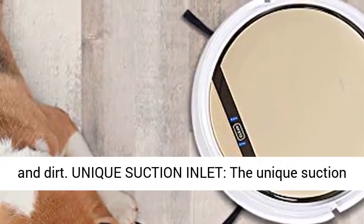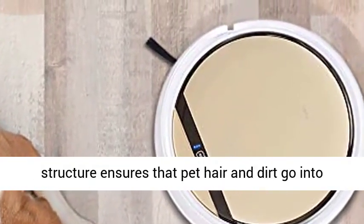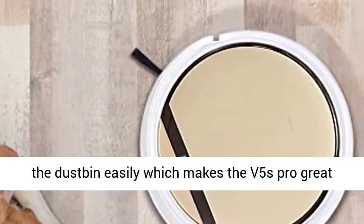Unique Suction Inlet. The unique suction structure ensures that pet hair and dirt go into the dustbin easily, which makes the V5's Pro great for pet owners.